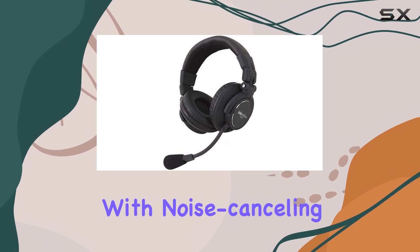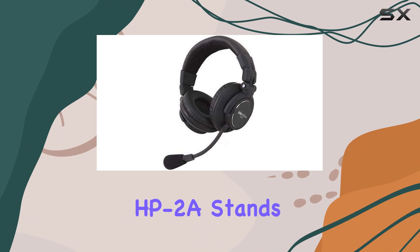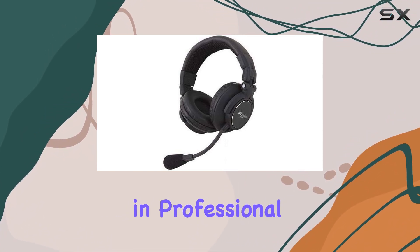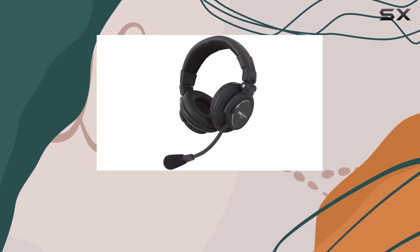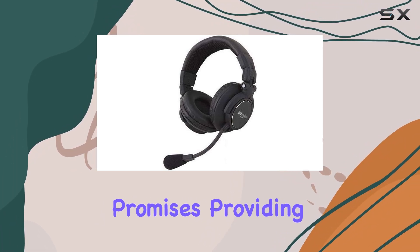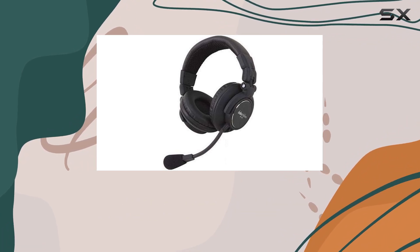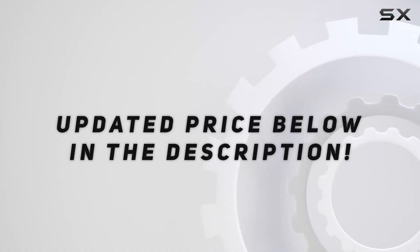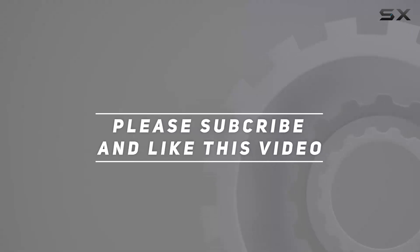For those seeking a reliable wired intercom headset with noise-canceling capabilities, the DataVideo HP2A stands out as a solid choice. Whether you're engaged in professional audio production or other applications requiring clear communication, these headphones deliver on their promises. Check out the video description for updated pricing, and thank you for watching.